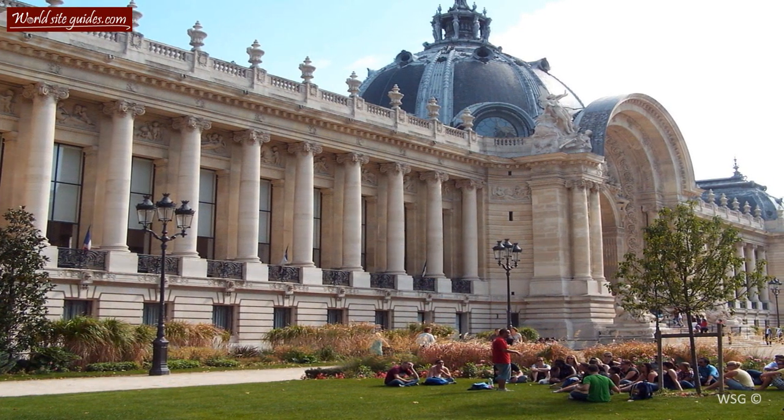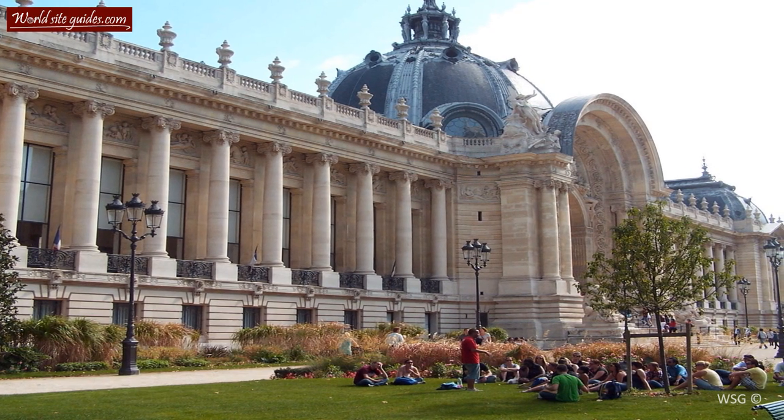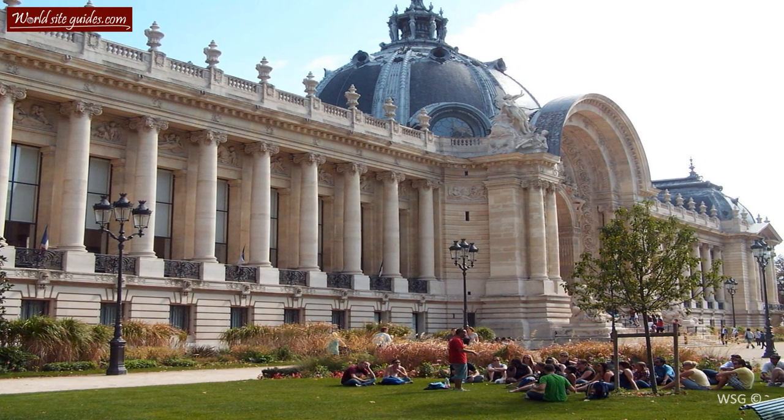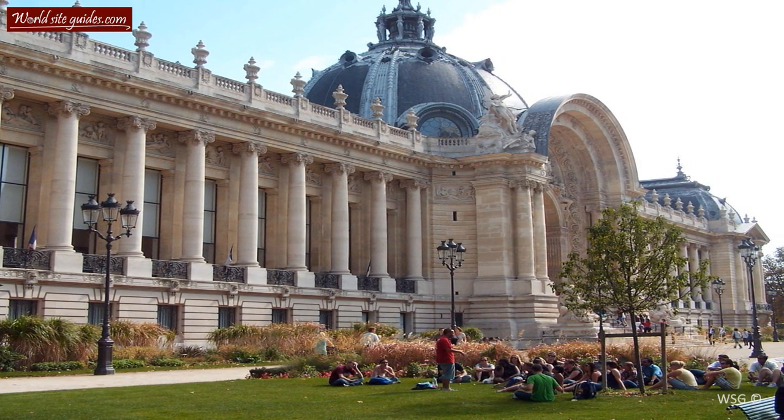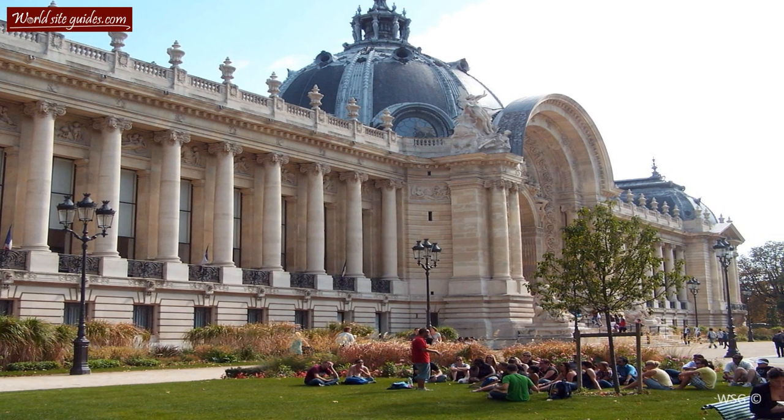Just like the bridge over the river Seine, Pont Alexandre, and the Grand Palais, the Petit Palais was built in a rush. In three years' time, the place had gone from a large construction site to the beautiful building you can see today.